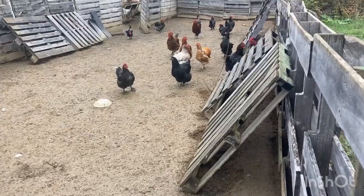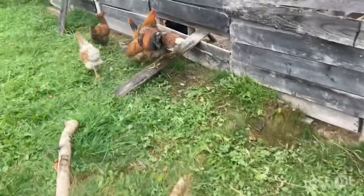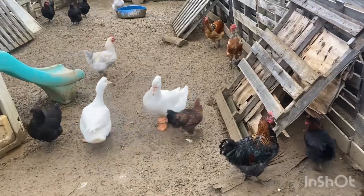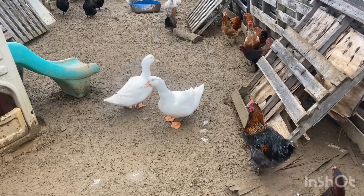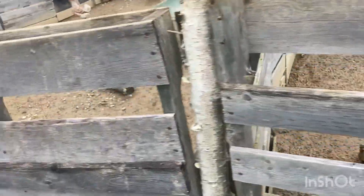Say hi, chickies — some chickens out in the boat. More chickies to say hi. Hey, duckies. Another little bed — some of these chickens will be heading to the freezer.